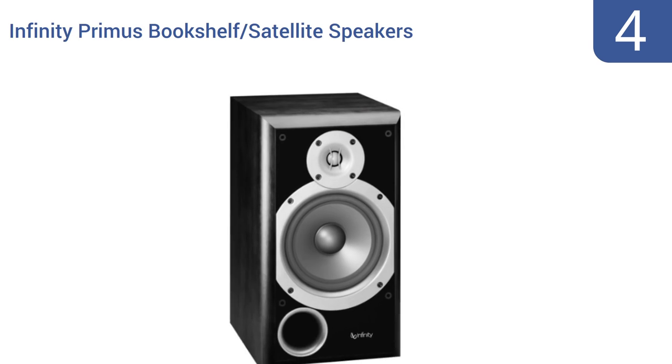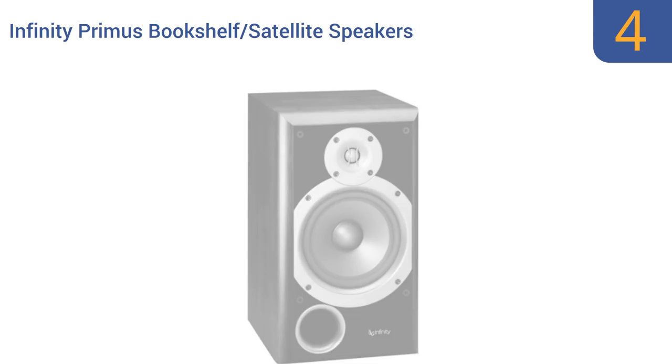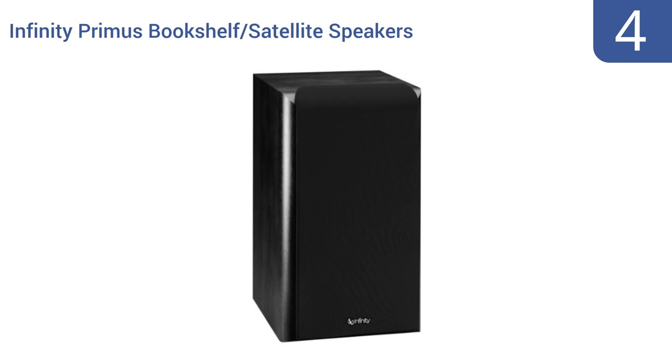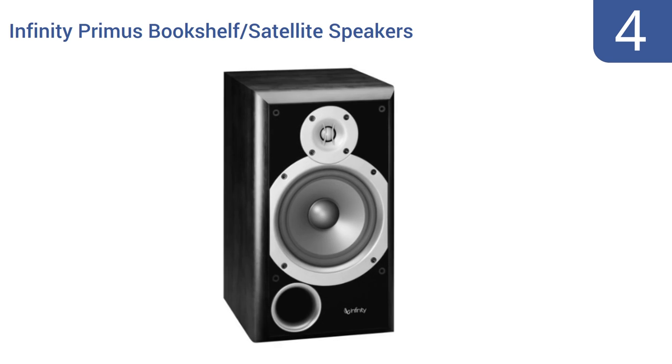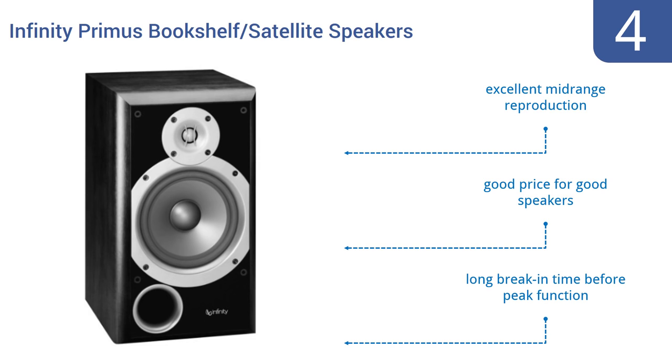Halfway up our list at number four, a pair of Infinity Primus bookshelf satellite speakers can be set up as permanent fixtures for a living room or bedroom, or can be moved around as needed, providing music for parties or amplifying sound for a classroom lecture. They offer an excellent mid-range reproduction and are a good price for good speakers, however they do have a long break-in time before peak function.